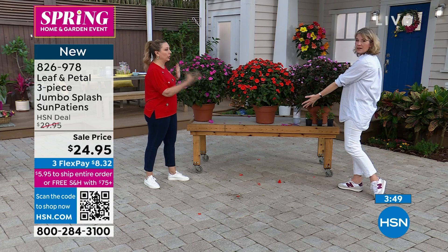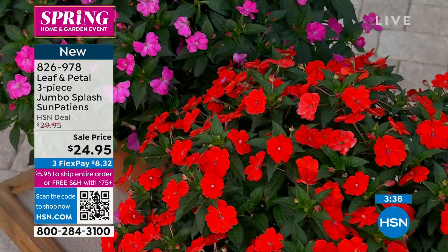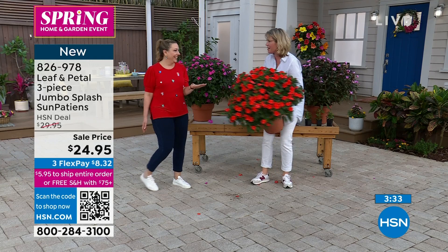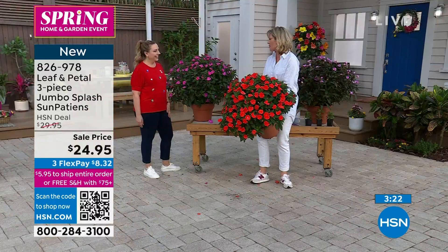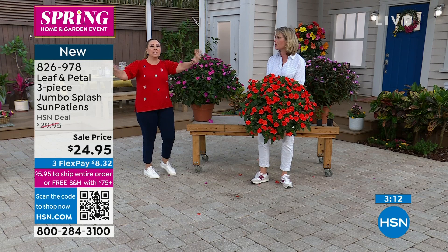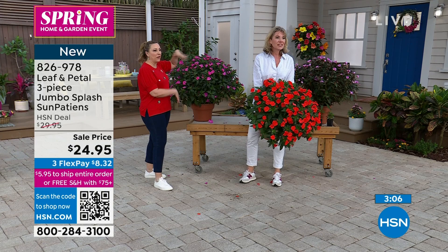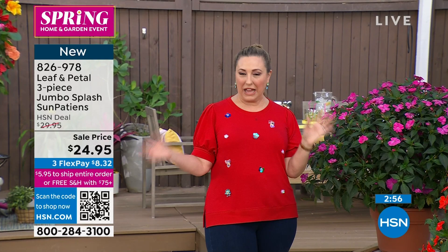These ones are the jumbos. Obviously if you like big plants — if you're just tuning in you missed Rochelle lifting one up, which I was very impressed with. They're very big plants. It's so fun — my whole family likes the things that I grow, but especially the things that get big. They have a big impact. These are the ones for the big, bold impact. They're jumbo and I love the name Jumbo Splash. $24.95 is the price and they're from Leaf and Petal.